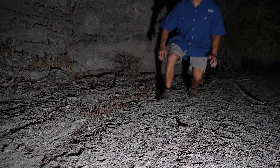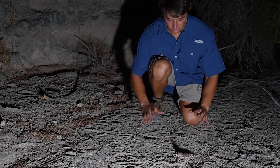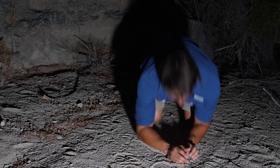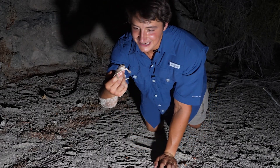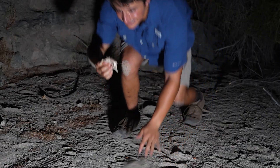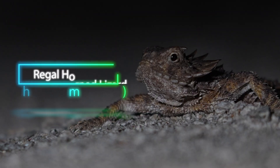Look at this little pancake in the wash right here. Are you going to let me pick you up? Check this out — it's a horned lizard! How cool is this? Let me get him in a filming position. This has got to be one of the absolute cutest animals out here in the desert.